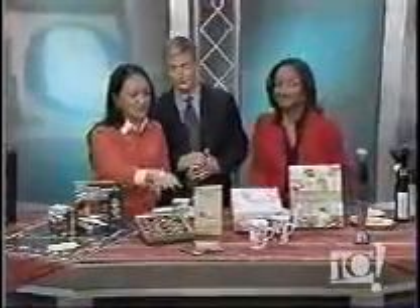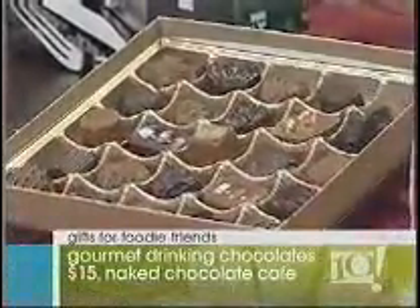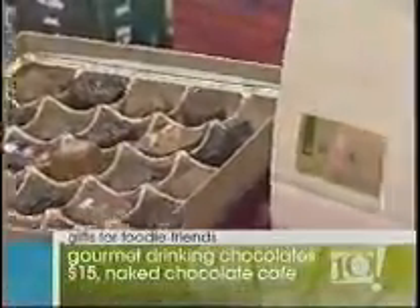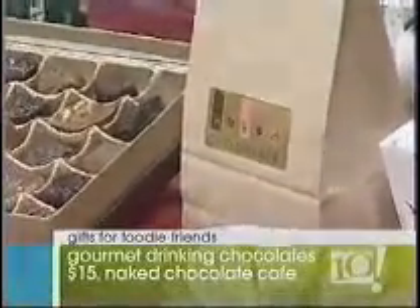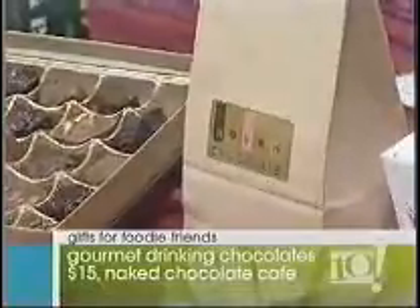These are from the Naked Chocolate Cafe on Walnut Street. They offer all different gourmet chocolates, but they're most known for their hot drinking chocolates. They have a mix they're selling now — $15 for a one-pound bag. European style, milk and dark chocolates. This one here actually has a little cardamom and a little cinnamon. Really yummy, thick, and delicious.